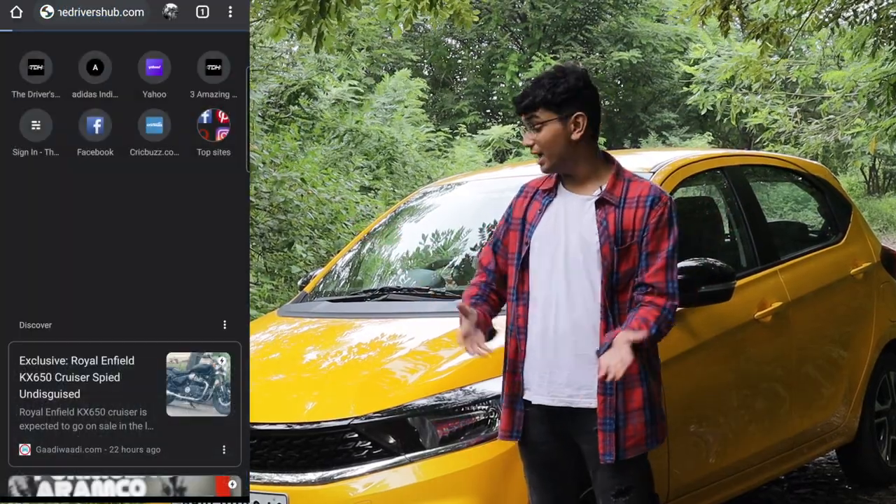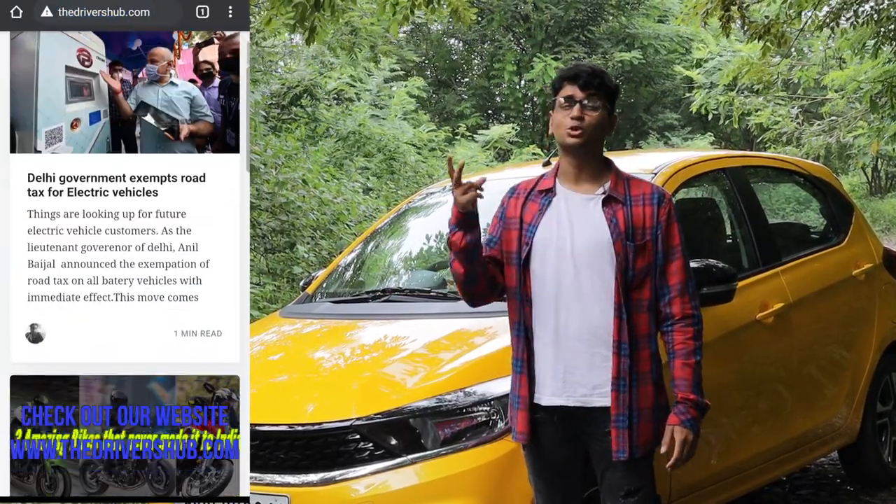Thank you so much for watching this video. Share, like, subscribe — do all of those formalities. This is Sohamsara, signing out.